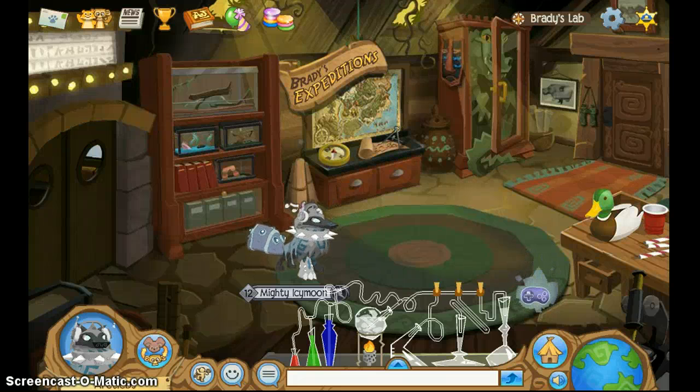Hey guys, it's me. Today I'll be showing you guys how to get all the plaques in Animal Jam.